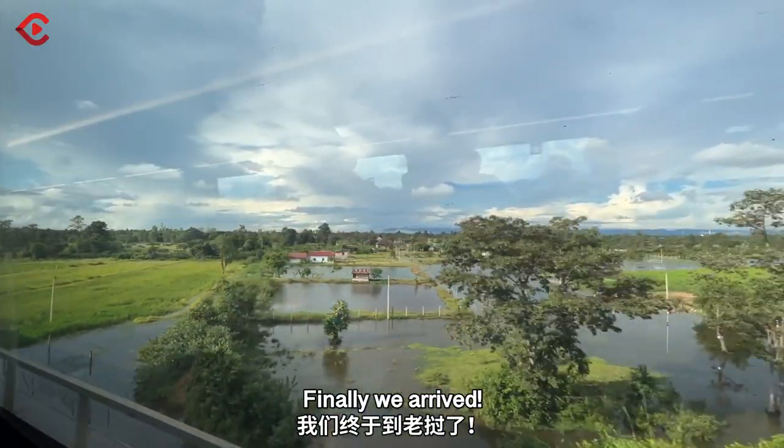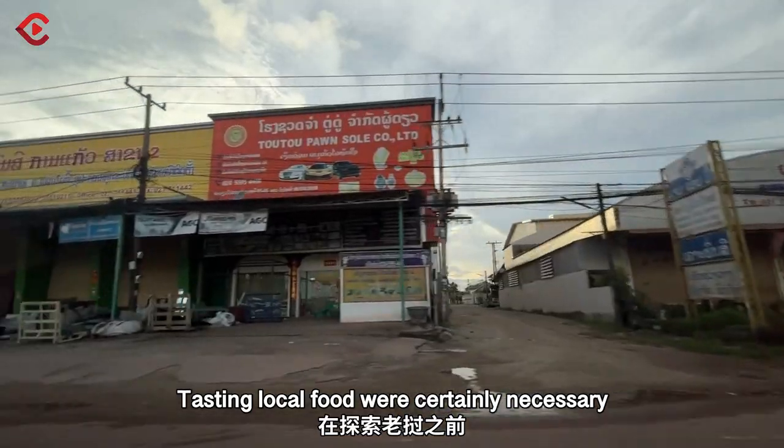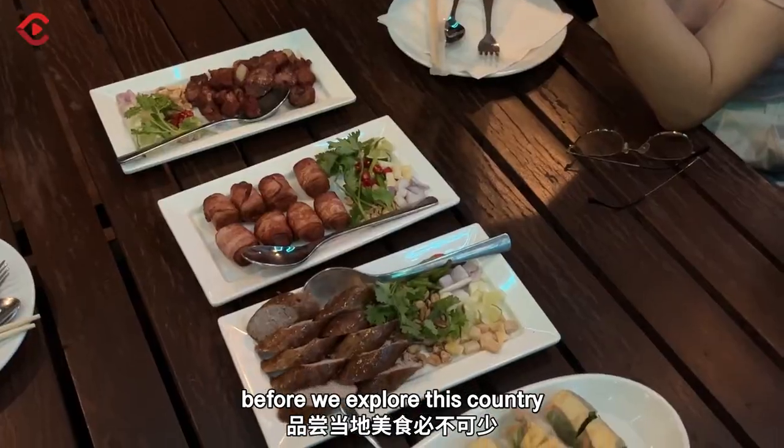And finally, we arrived. This is a really, really huge station. Tasting local food was certainly necessary before we explore this country.